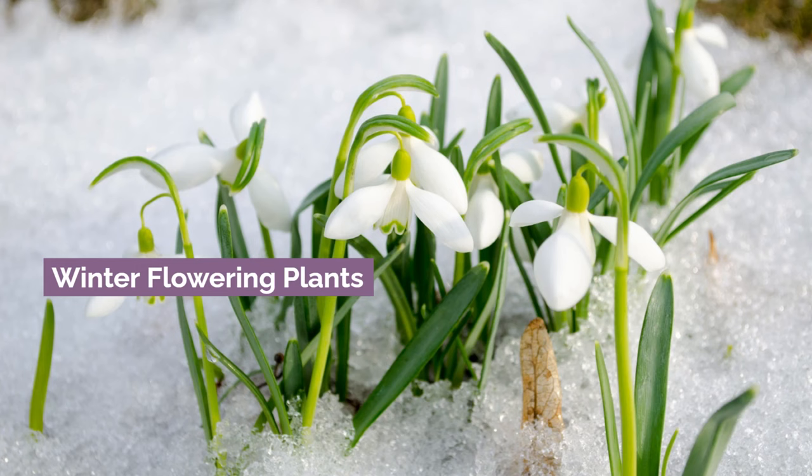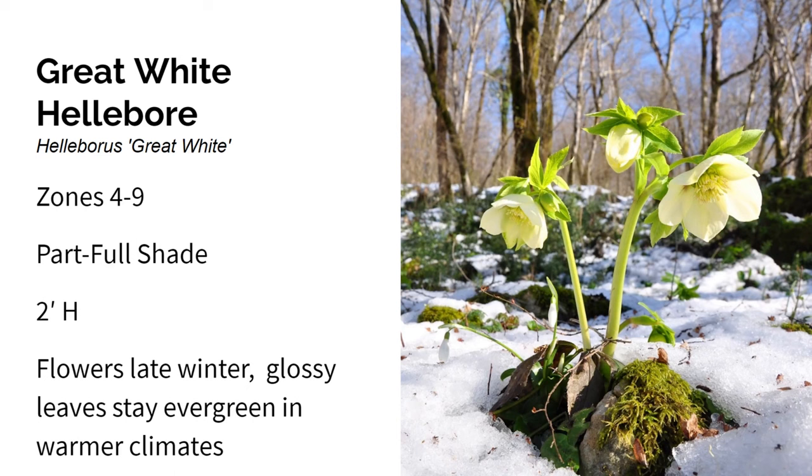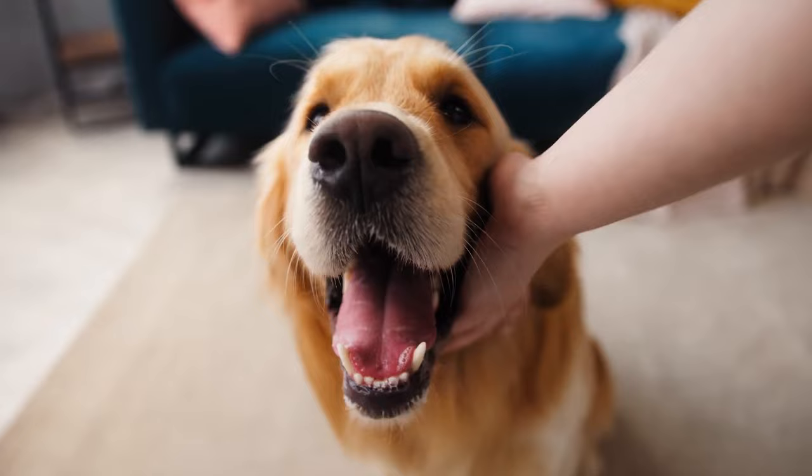Next up are flowering plants that bloom in the winter. First is Great White Hellebore. It grows in zones four through nine in part to full shade, and gets about two feet high. Hellebores come in all different colors and are a beautiful addition to your winter garden. Great White is a hybrid variety with large four-inch snowy white flowers, larger than most hellebores. It blooms from late winter through mid-spring. It has glossy green leathery leaves that stay evergreen in warmer climates. Hellebores require well-drained soil, are deer-resistant, attract bees, and are toxic to dogs, cats, and horses.